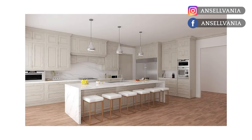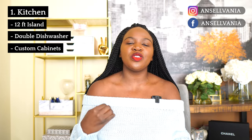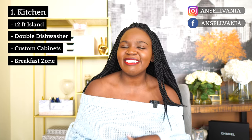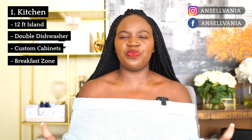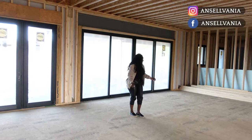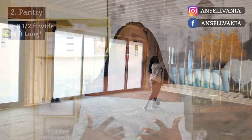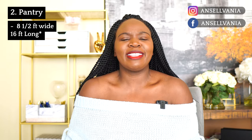We only did custom cabinets in three rooms in the house because they're so expensive, but we wanted customized storage. I'm also excited for our breakfast zone in the kitchen — just having a space specific for breakfast. Another thing I'm super excited for is our pantry, or scullery. It's huge — about eight and a half feet wide by about 16 feet tall — so it's a big pantry with a sink, appliances, and a whole lot of storage.